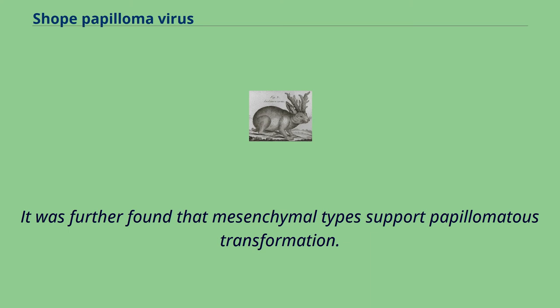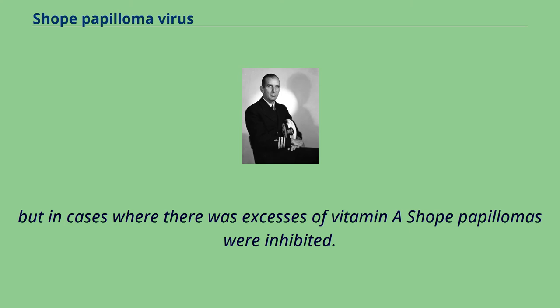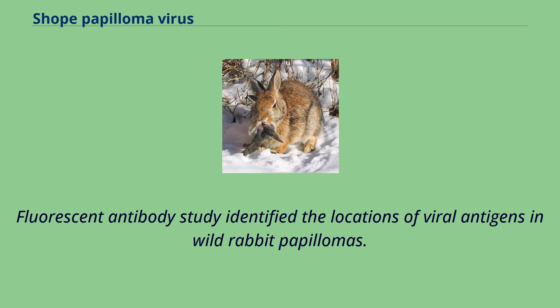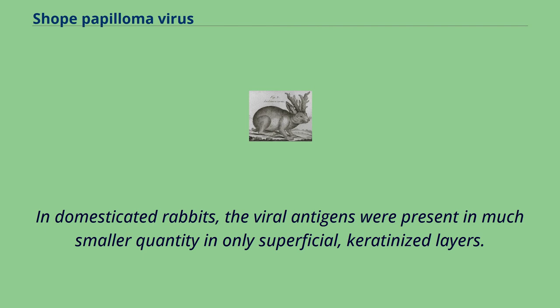It was further found that mesenchymal types support papillomavirus transformation. Shope's research also investigated how vitamin A deficiencies or excess might affect hosts' susceptibility to SPV. Shope found that deficiencies in vitamin A did not affect the relative growth of the papillomas, but in cases where there was excess of vitamin A, Shope papillomas were inhibited. Therefore, when SPV infects a host, vitamin A plays an important role in host-virus interactions. Fluorescent antibody study identified the locations of viral antigens in wild rabbit papillomas; they were present only in the nucleus of keratohyalin and keratinized layer cells, and not deeper down in proliferating epithelial cells. In domesticated rabbits, the viral antigens were present in much smaller quantity and only in superficial, keratinized layers.